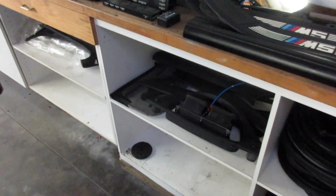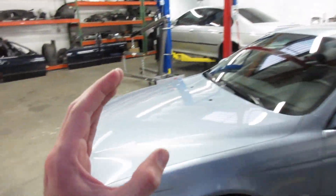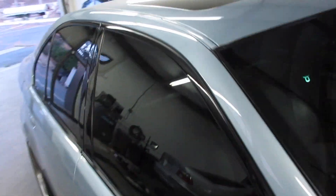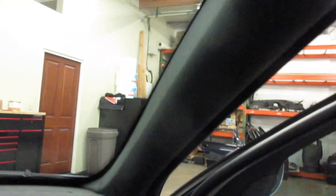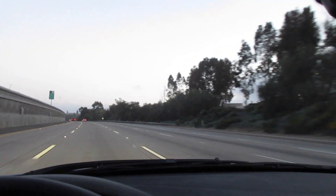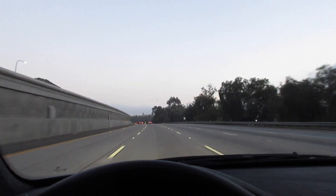Dead pedal, door gaskets, three mats — I don't know what happened to the fourth one. I actually robbed a part off this car, don't tell anybody. My passenger-side A-pillar has always had a little bow in it, and people pointed it out in the video. I robbed the one out of this car and it doesn't have a bow, so score.